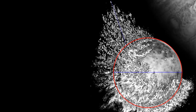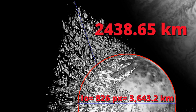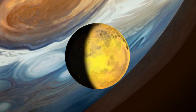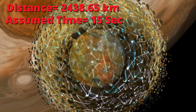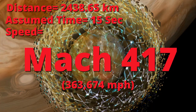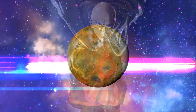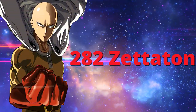But looking at this image and comparing the distance the farthest rocks were thrown to the diameter of the planet, Saitama ends up having thrown them over 2,438 kilometers into space. Assuming that the entire mass of the planet ended at a similar distance, just in different directions, and that it took about 15 seconds to reach that distance, the fragments must have moved about 417 times the speed of sound. So moving the entire mass of Io at this speed, Saitama should have produced about 282 zetatons of TNT.